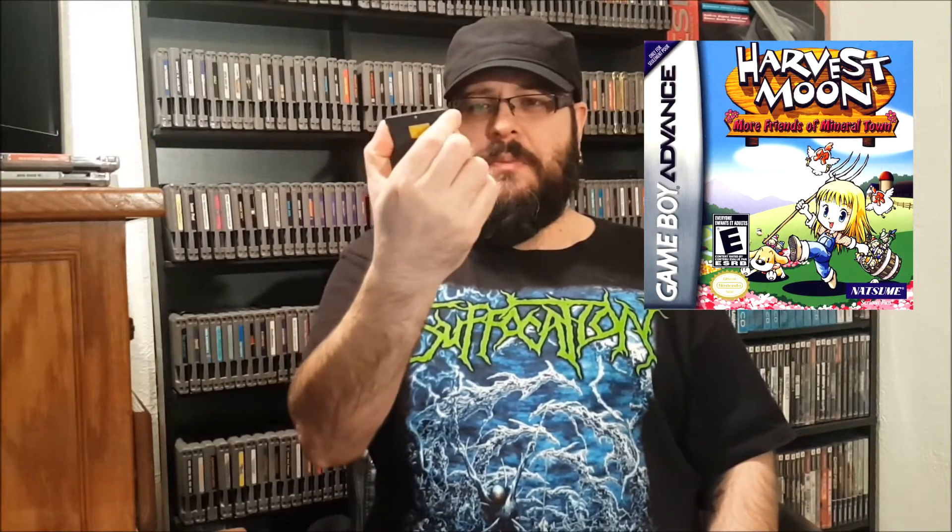The last one from the pawn shop was Harvest Moon: More Friends of Mineral Town. I have the hiccups — that's freaking awesome, always happens during videos. This was marked at 12 bucks, but there were two of them both with perfect labels. I bought a bunch of stuff in a bundle so he took a few bucks off each thing, making this more like eight or ten bucks — really good deal considering they go for twenty bucks online.